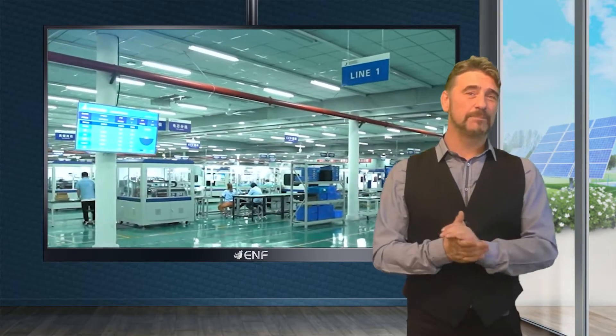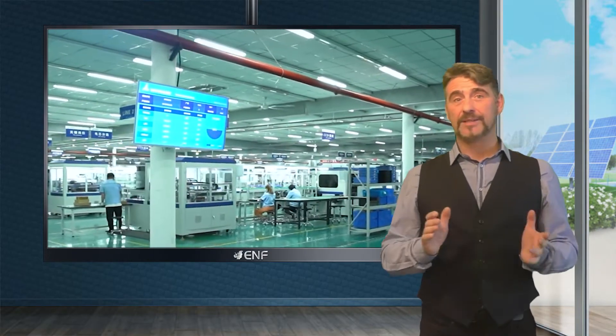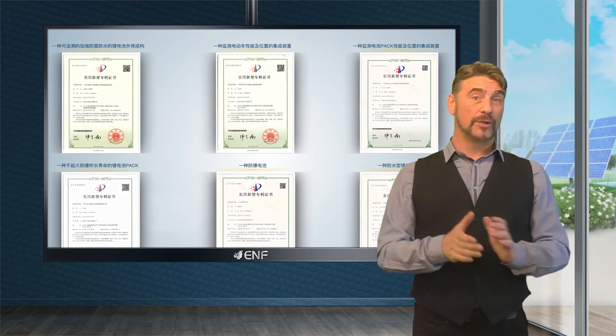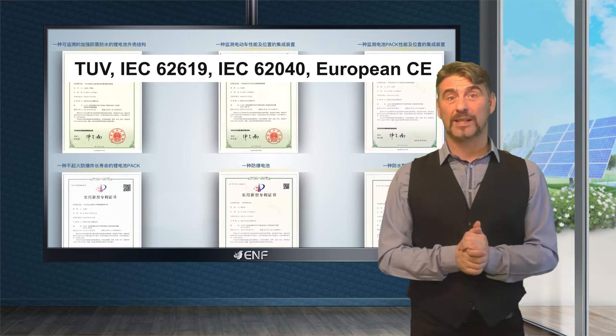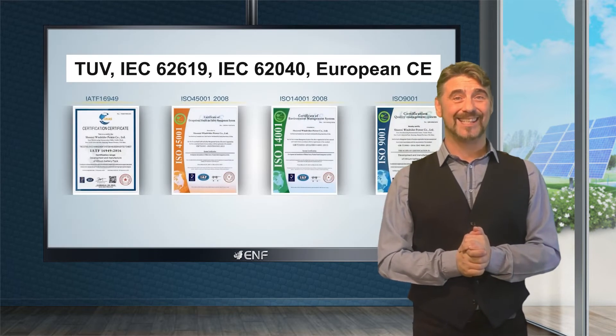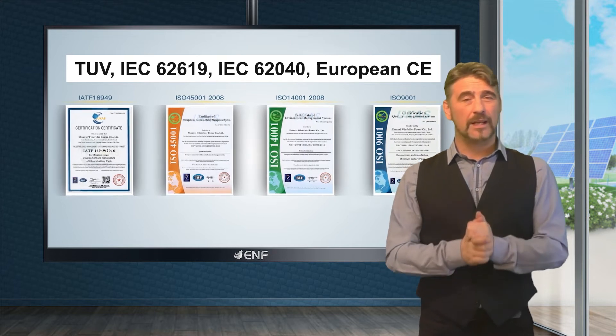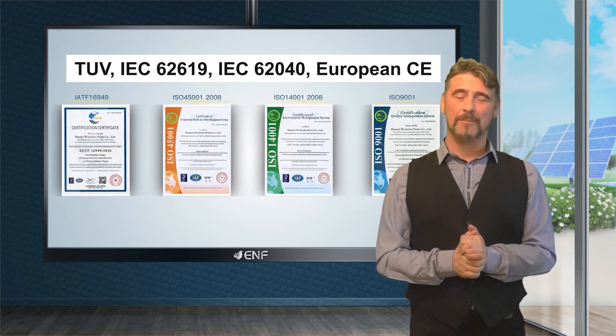The 10-year product warranty and various international industry standard certifications such as TUV, IEC 62619, IEC 62040, European CE, and so on serve as a testimony to the product's reliability.